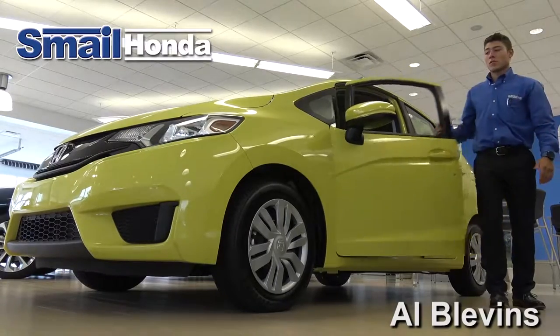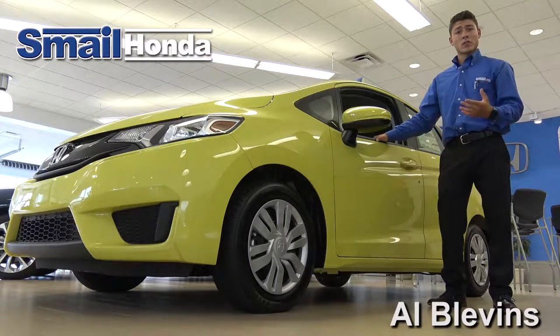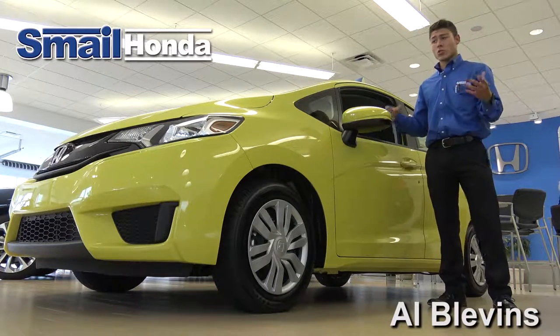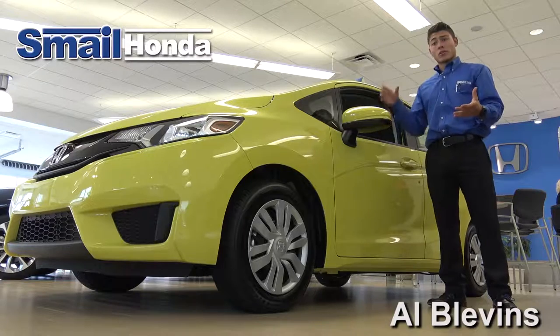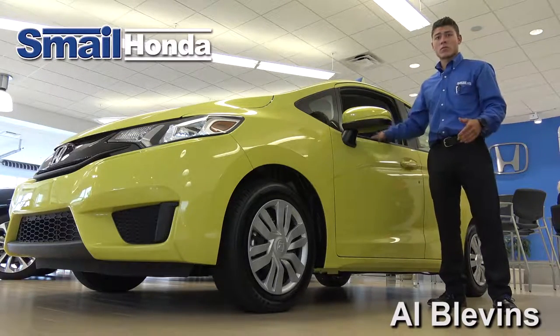That concludes some of the accessories that you can purchase with your new Honda. For more information about our accessories, or if you have questions about what you can get for your current Honda right now, go ahead and check out our website at smellhonda.com, or stop down the road and visit us right here in Greensburg, PA.